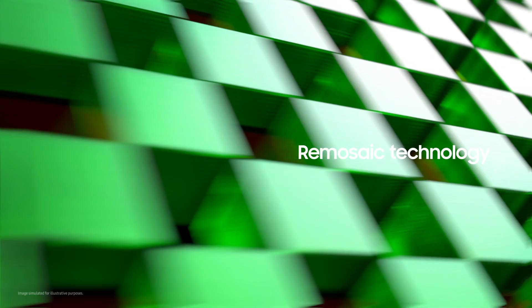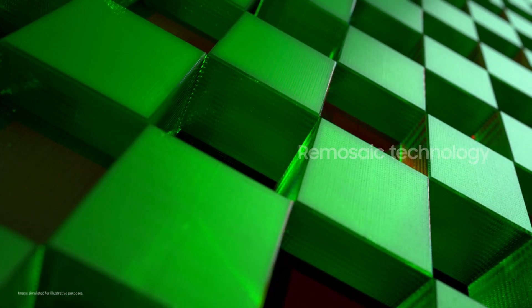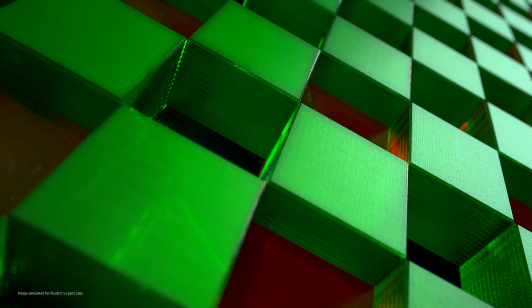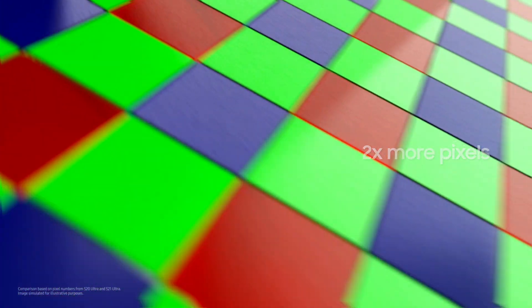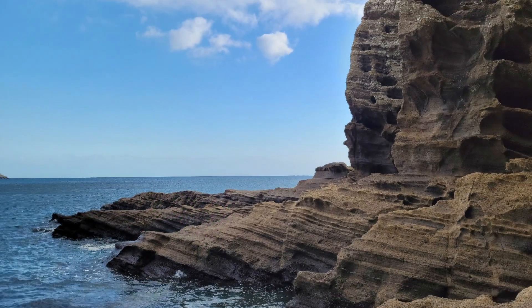The Galaxy S21 Ultra's new Re-Mosaic algorithm uses two times more pixels than before to create images with more clarity, detail, and sense of texture.